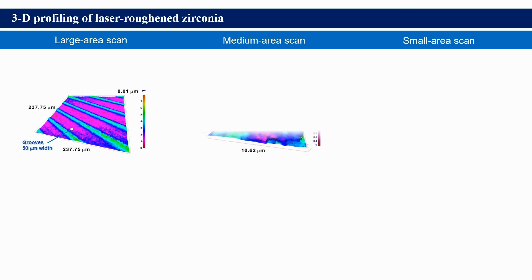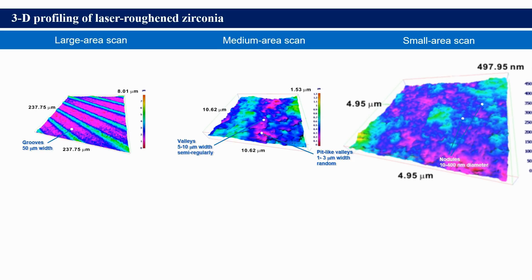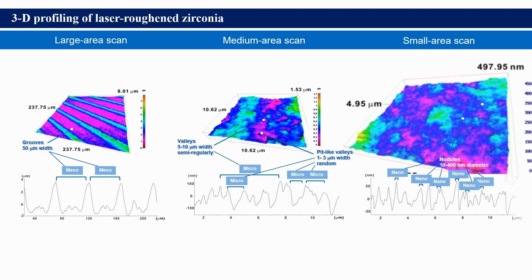We further analyzed the surface morphology of the laser engraved zirconia. It all demonstrated the co-presence of meso, micro, and nano structures, which were vividly captured in three-dimensional images and surface profilings.